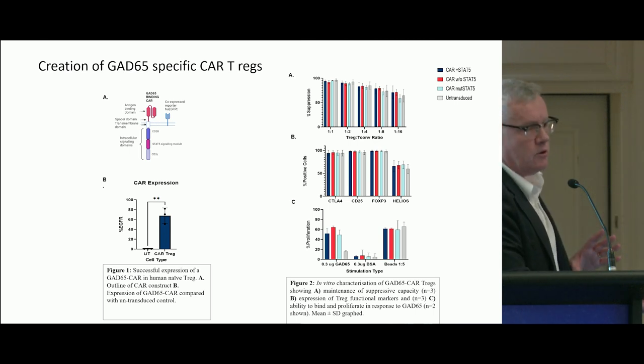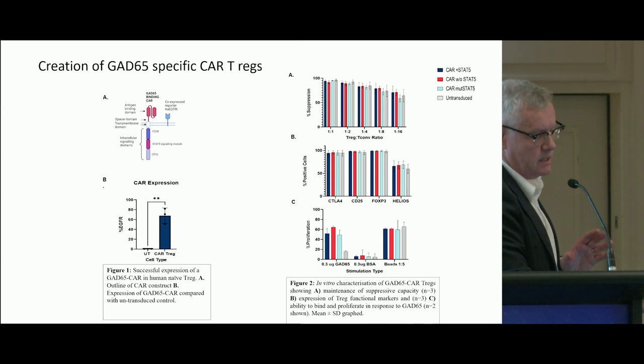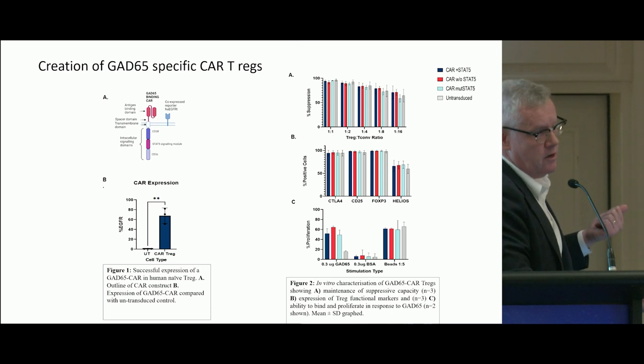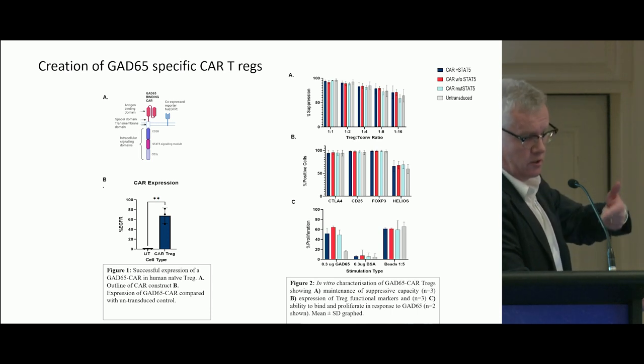When we look for suppression, we create these cells from naïve T cells and then look at suppression — nice suppression at different concentrations down to a one-in-16 dilution, with either the CAR-T modified with STAT5 or the controls.